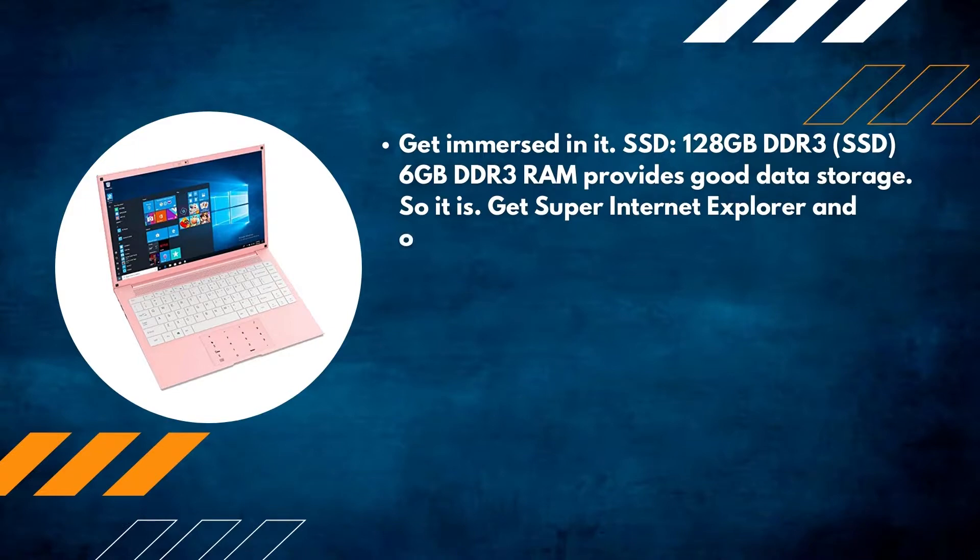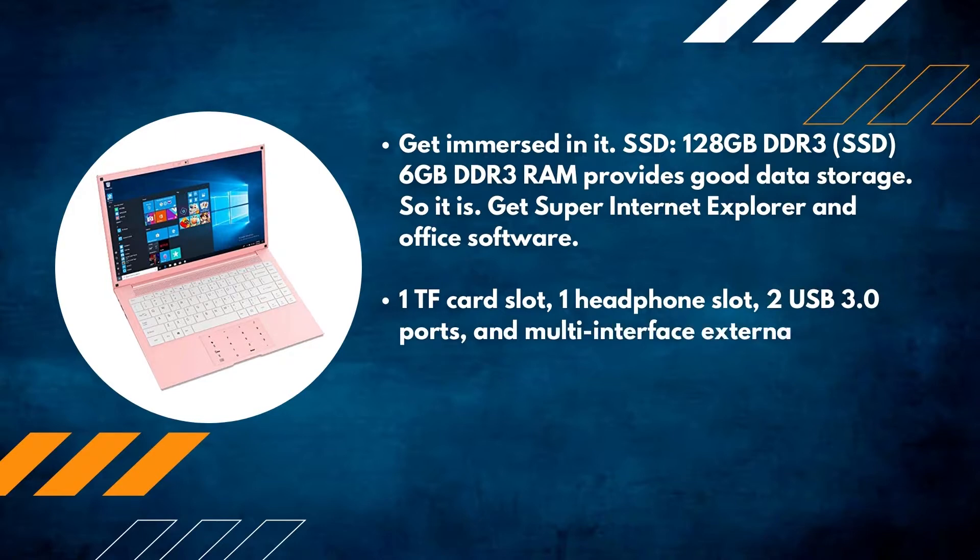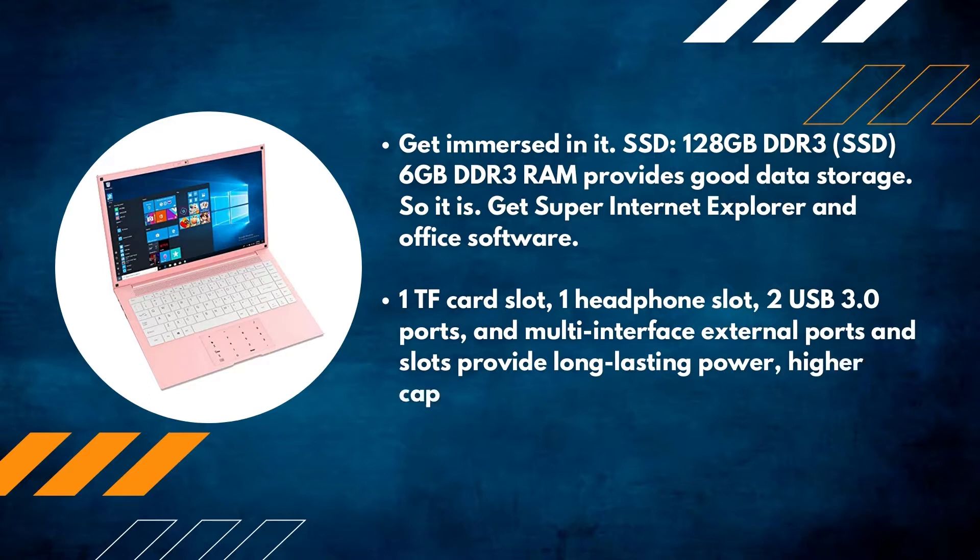It comes with Internet Explorer and Office software pre-installed. Connectivity includes one TF card slot, one headphone slot, and two USB 3.0 ports, with multi-interface external ports and slots providing long-lasting power, higher capacity, and wider coverage.